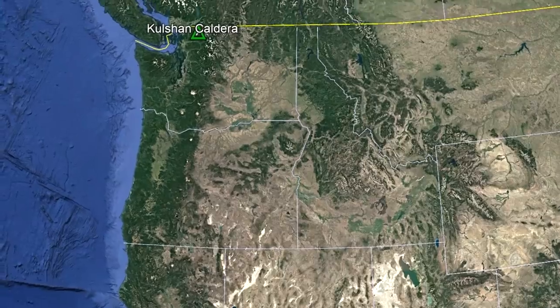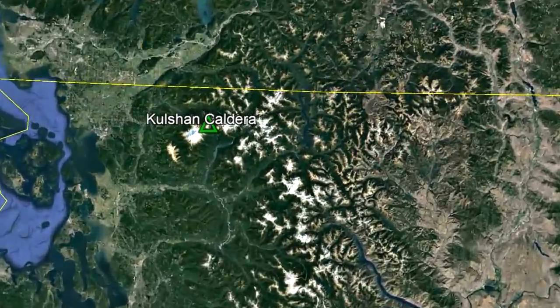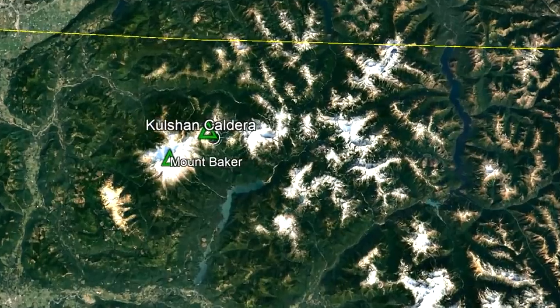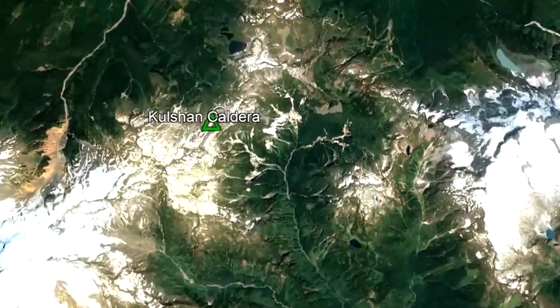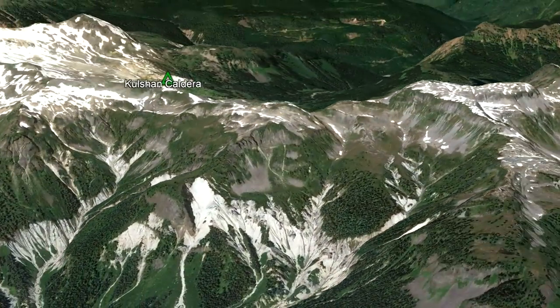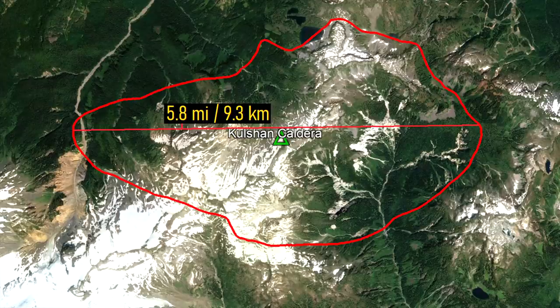The Kulshan Caldera is located in far northwestern Washington state, in close proximity to the border with Canada. The site of this massive eruption can be found on the highly eroded northeast flank of Mount Baker, where its distinctive white ash can even be seen from satellite. Although the caldera rim has largely eroded away, the original caldera measured 5.8 miles wide and 3.2 miles long.